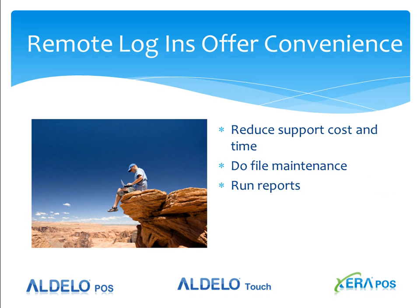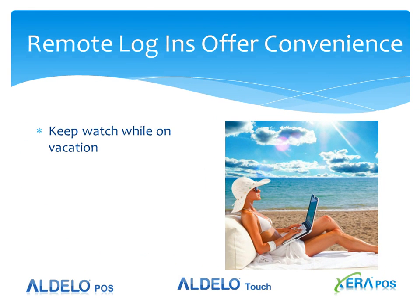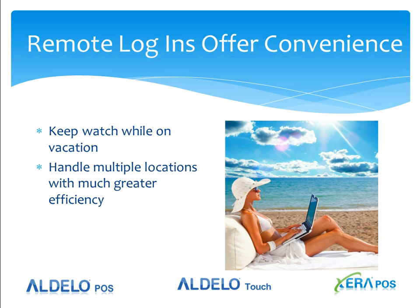The same applies to reports — you can use Adelo Backoffice Cloud to get the reports you need without interrupting the store. And with remote logins, you can watch your operation while you're on vacation. With Adelo Backoffice Cloud, you can do that too, but without interfering with the store. If you have multiple locations, your efficiency is greatly enhanced with Adelo Backoffice Cloud versus a remote login.